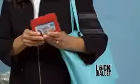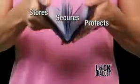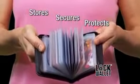Now you can stop electronic pickpocketing from happening to you with LockWallet — the lightweight, compact wallet that stores, secures, and protects all your wallet's contents from cyber theft.